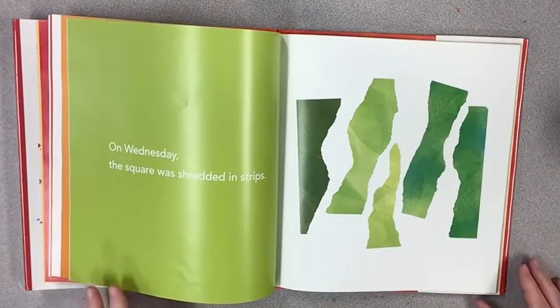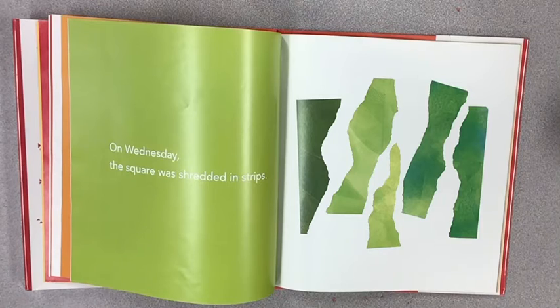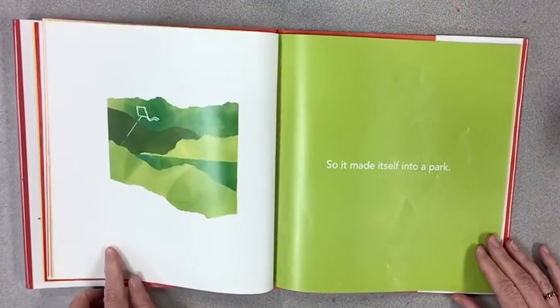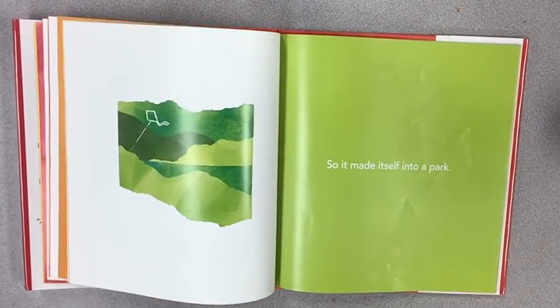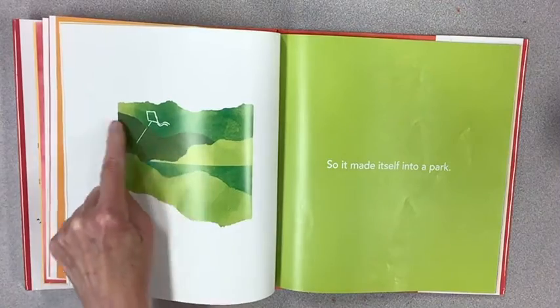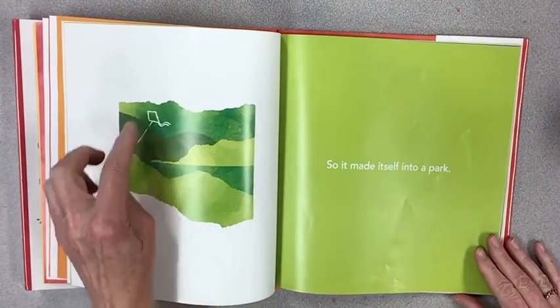On Wednesday, the square was shredded in strips. So it made itself into a park. Wow, look at those beautiful layers of mountains or grass, and there's a kite flying.